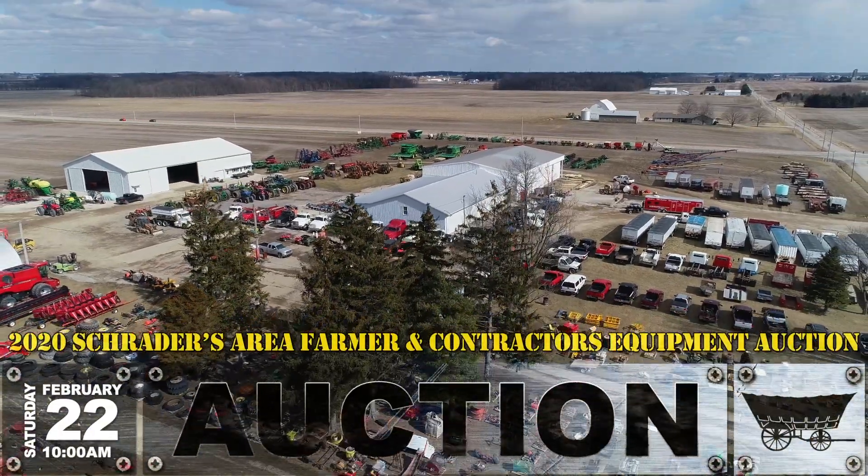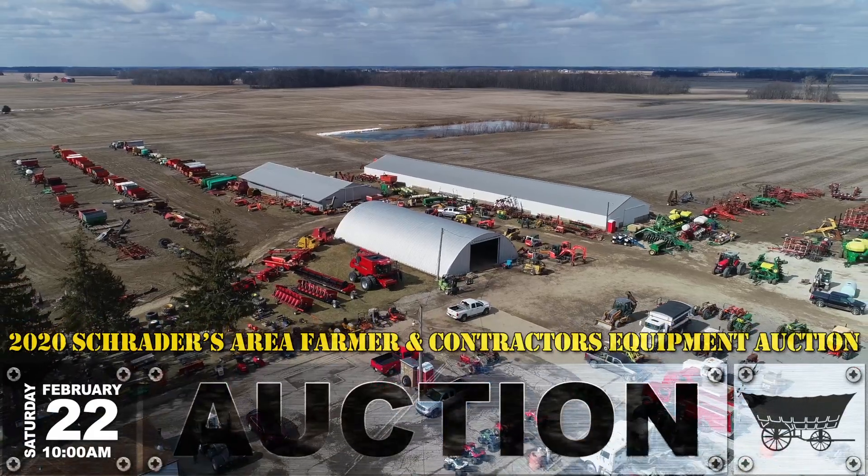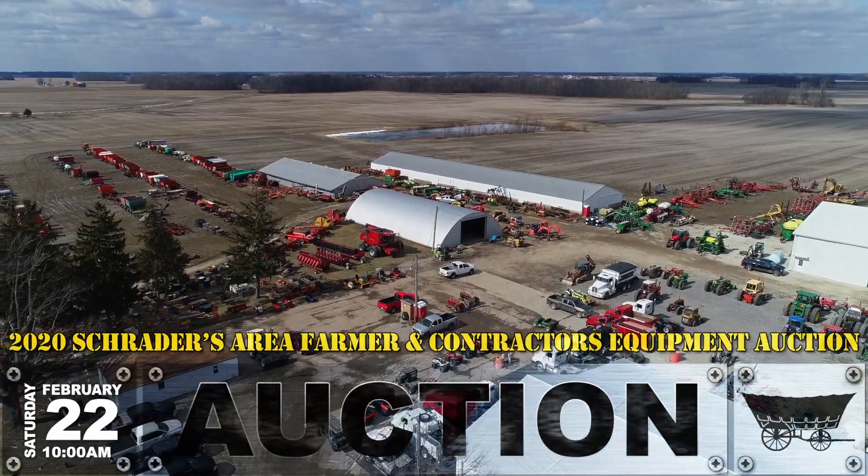It'll be online catalogs — that's what we're working on today. You'll see from the aerial view that there's just a lot of equipment here. It's record entries; we have over 1,400 lots tagged in to this year's sale.